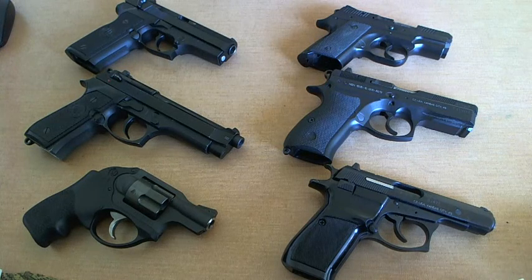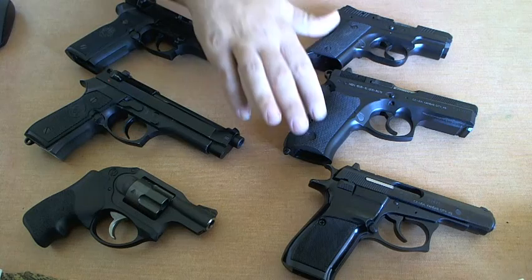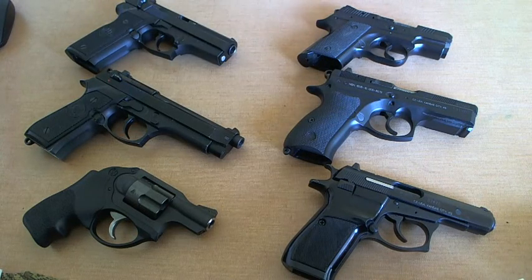The next one that I'd like to do is get the .40 Smith & Wesson version for concealed carry, and that is a CZ-P06.